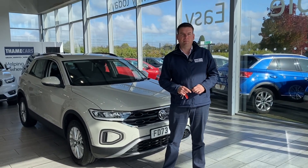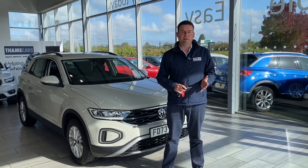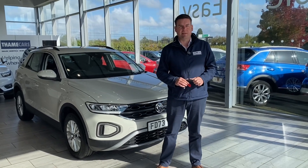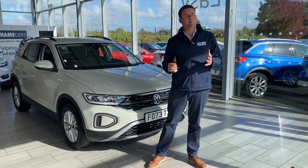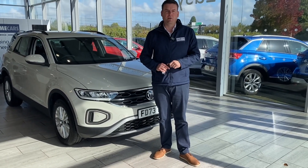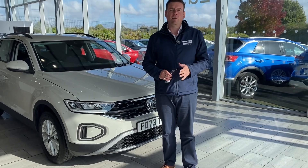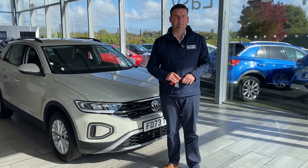If you have a part exchange, get in touch for an evaluation — drive in your old car and straight out in your new one. If you need finance, we're a Black Horse dealer with PCP and hire purchase available, all arrangeable before you come down. We won't charge any admin fees either, so the price you see advertised is the price you'll pay. We'll also deliver your new car to you free of charge within a 50-mile radius of our dealership.